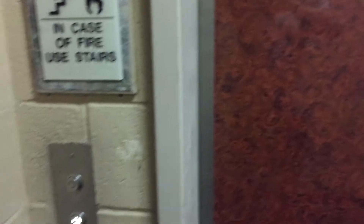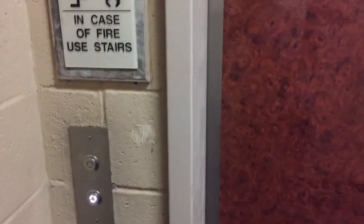This is the second-to-last elevator we're going to film here at the Village at Costa Verde Apartments, Walmart, California — another Dover.